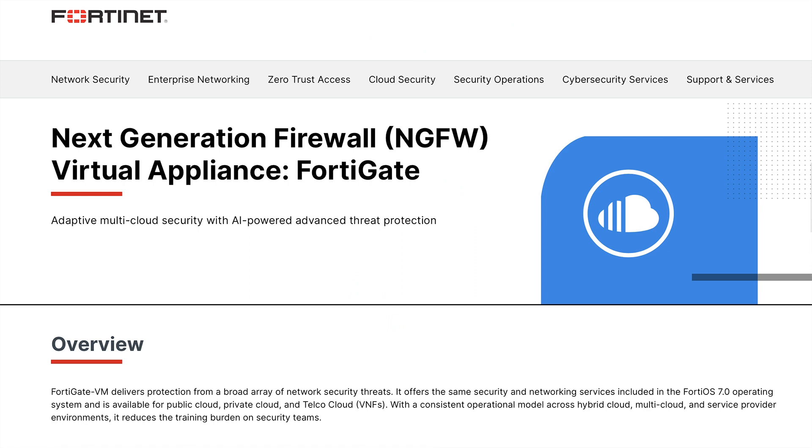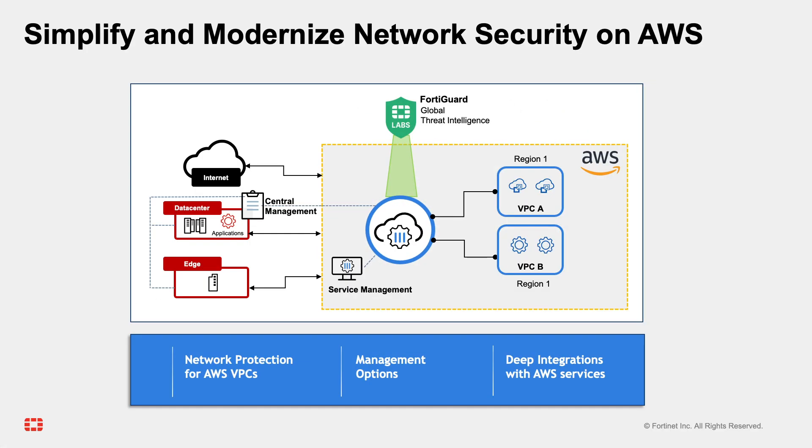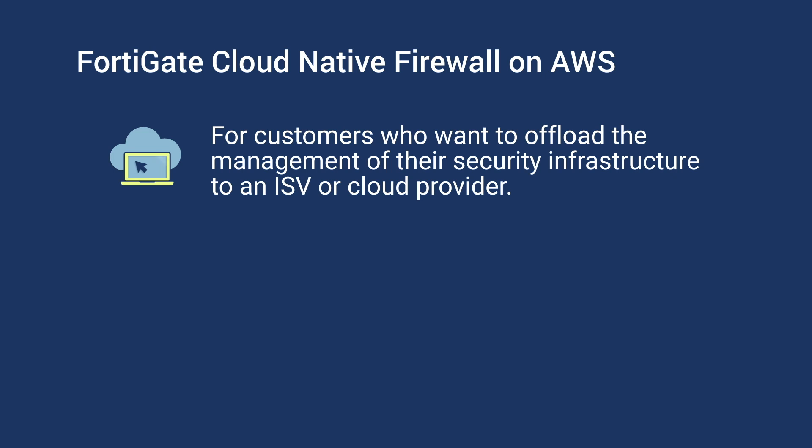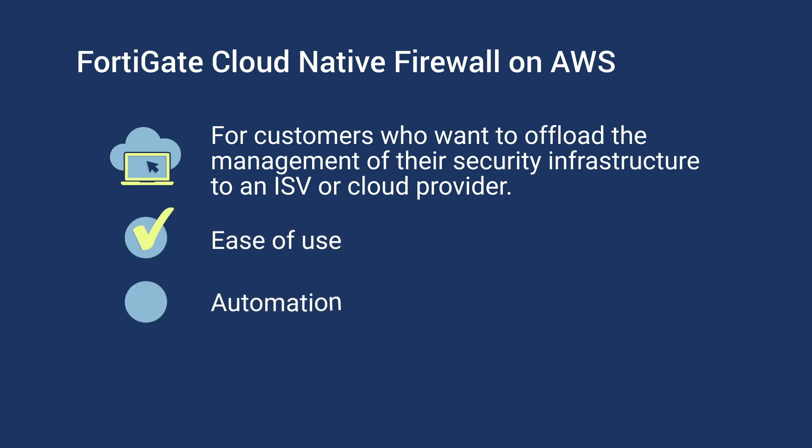When you look at the virtual firewalls, our offering is called FortiGate VM. What we are announcing is the FortiGate CNF, which is a managed service. From a security functionality perspective, they are very similar — in fact, I would say they are the same. The difference arises in the customer's preference with regards to their environment and use cases, and how they want to control the environment. Most customers want to offload the management of the security infrastructure itself to an ISV or a cloud provider, and for those customers, FortiGate CNF is the right fit. On the cloud, it's all about a frictionless experience — ease of use, automation, and flexible consumption — and the managed firewall service offering checks all those requirements.